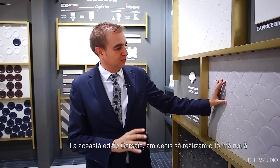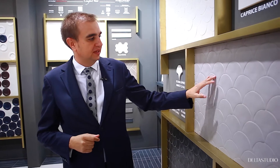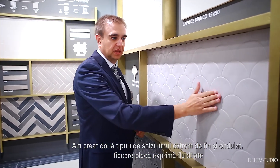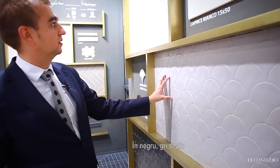We decided to make this new shape — it's the scale, but two scales with a particularity. One of them is very soft but wavy; every tile has a bit of movement. Available in black, grey, and white.